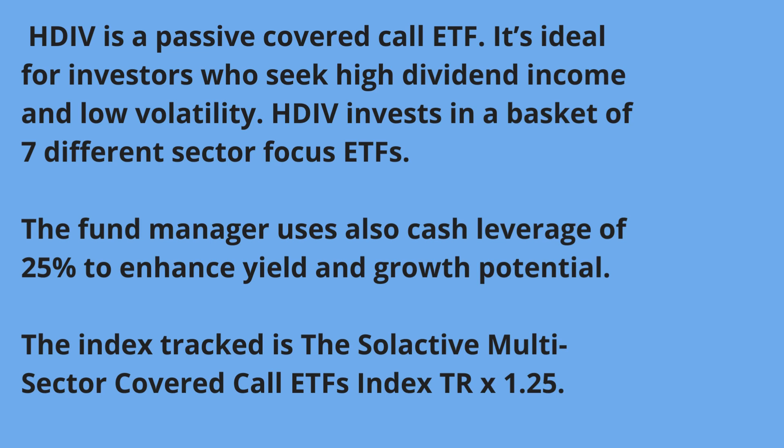The manager uses cash leverage of 25% to enhance yield and growth potential. The index tracked is called the Selective Multi-Sector Covered Call ETF.